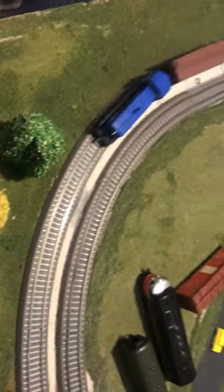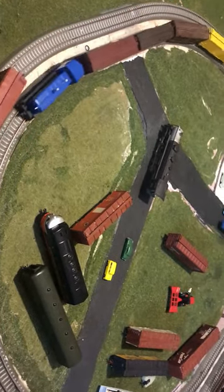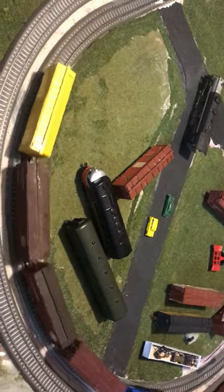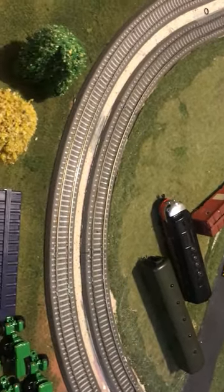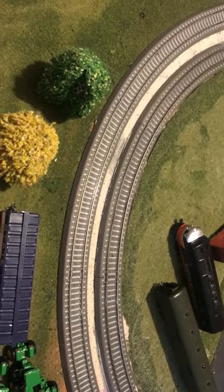This here is my little portable TT layout that I built and I'm still working on it, actually. A pair of MTB SW-S1200s running around with some freight cars. Looking forward to finishing this layout up and showing it around the southeast this year.